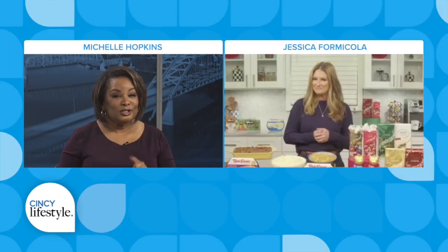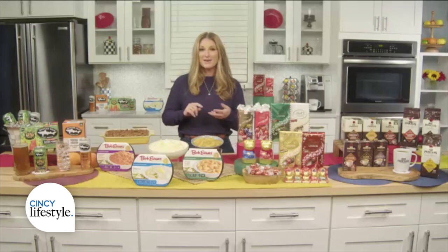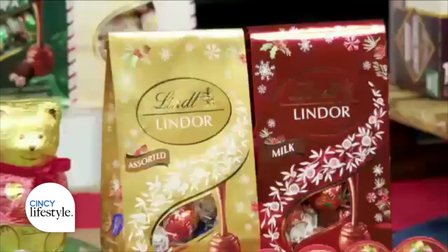And what is a favorite sweet treat that can't be beat? Not just for dessert — my favorite sweet treat is also great for baking, gifting, and holiday decor, and it is Lindt Lindor Truffles.